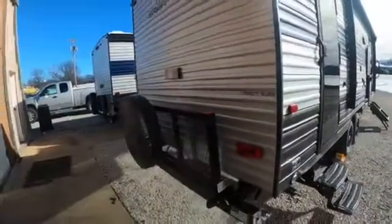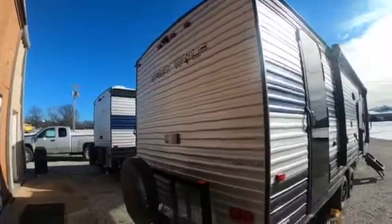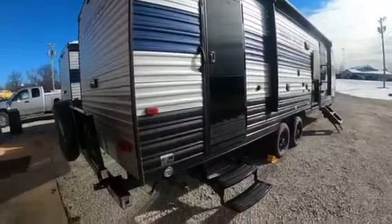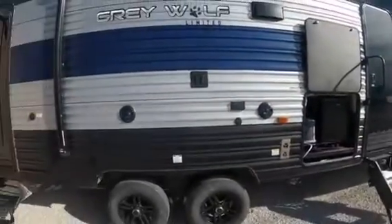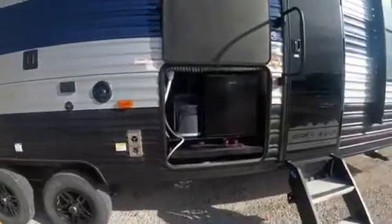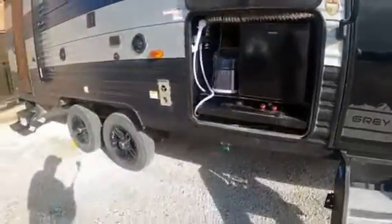So these are both 2022 Gray Wolves by Forest River. They're almost identical — just the floor plan is a little bit different. They both have outside refrigerators, outside TV hookup, and outside stereo speakers. This unit here is the 26DBH, which actually has the outdoor grill with it too.